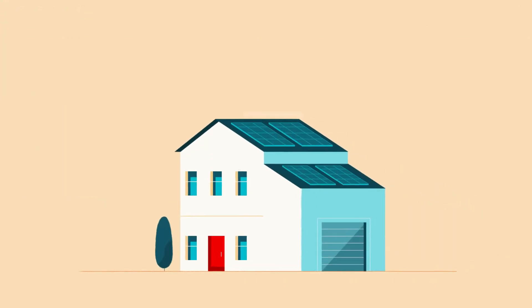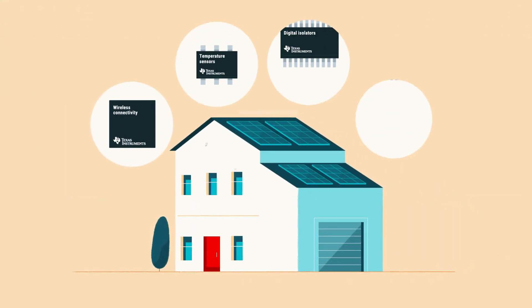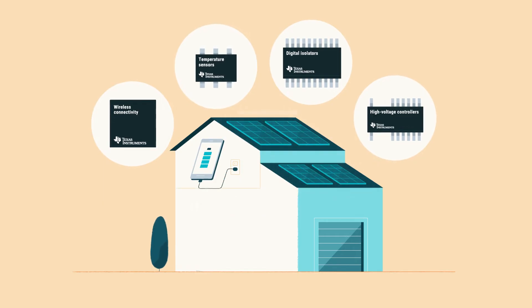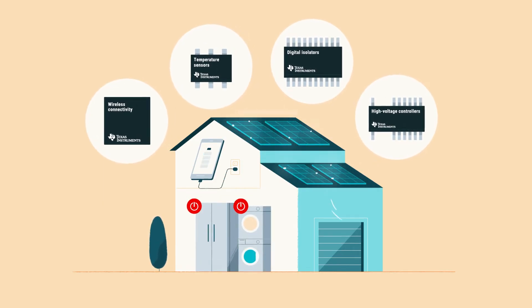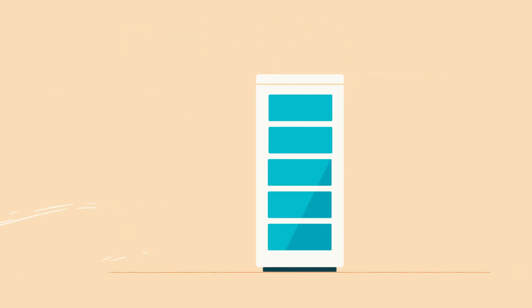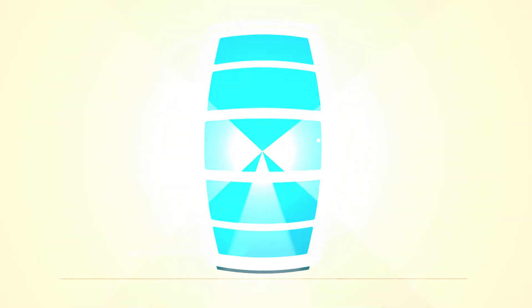The energy can take two routes into the home. The first is direct consumption — semiconductors supervise this journey, so when you turn on a light switch or run your home appliances, the energy is there ready for instant use.